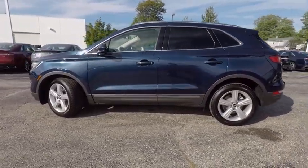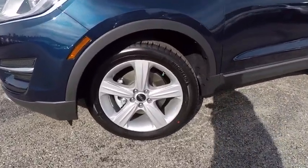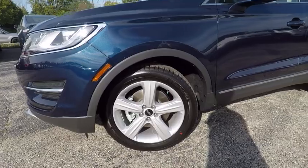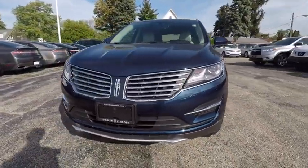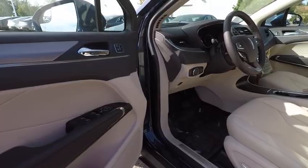This vehicle has less than 100 miles. Here are some of this vehicle's great options: stability control, traction control, power passenger seat, keyless entry, steering wheel audio control, remote engine start, power lift gate, anti-lock braking system, backup camera, Bluetooth.